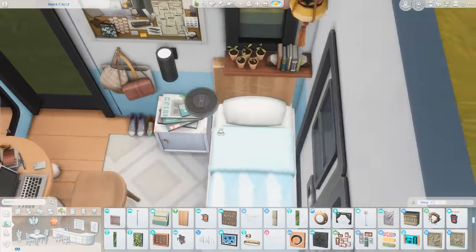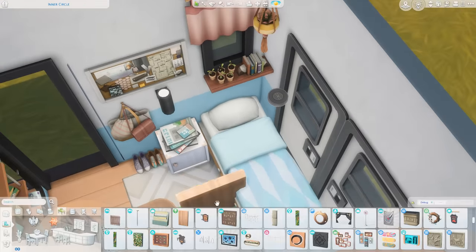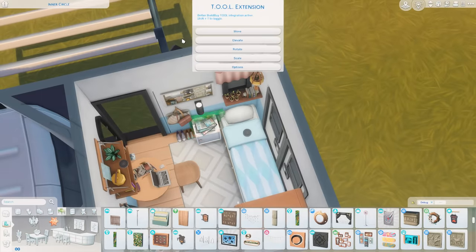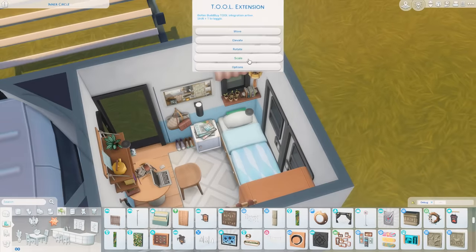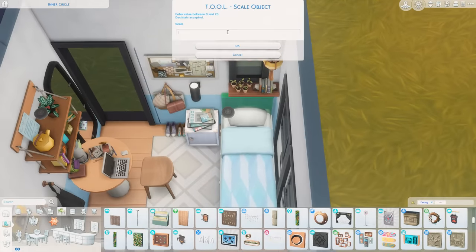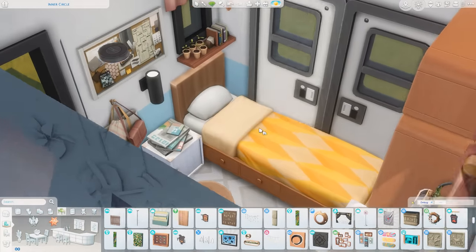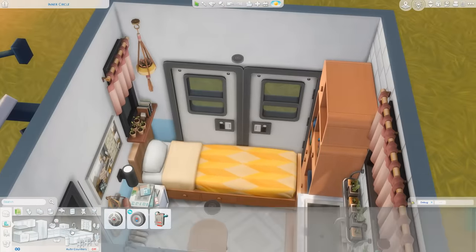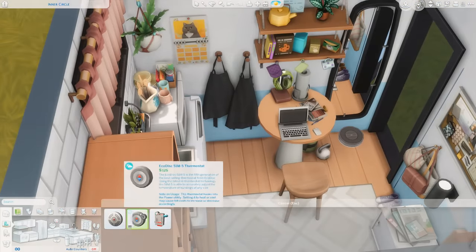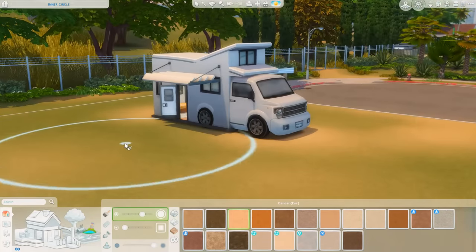I also wanted a different headboard than the one the bed originally came with. I ended up rotating the cutting board from the Cool Kitchen stuff pack and moving it over here, scaling it slightly with Tool so we had a nice headboard. On the front side there are scratches and dents from knives, but on the back side it's just clean wood, so that worked well. I also changed the swatch of the bed to a bright yellow — it just makes it a little bit happier in here with lots of fun colors.